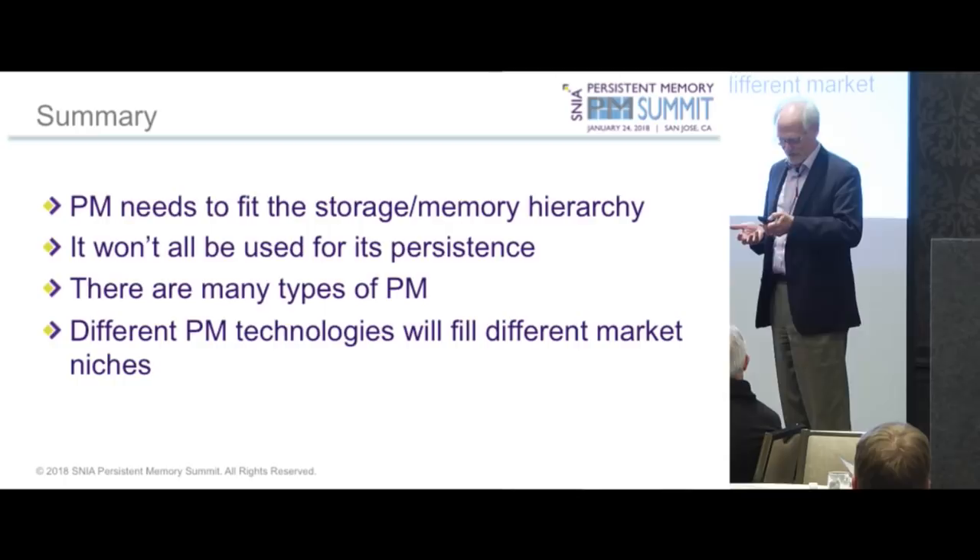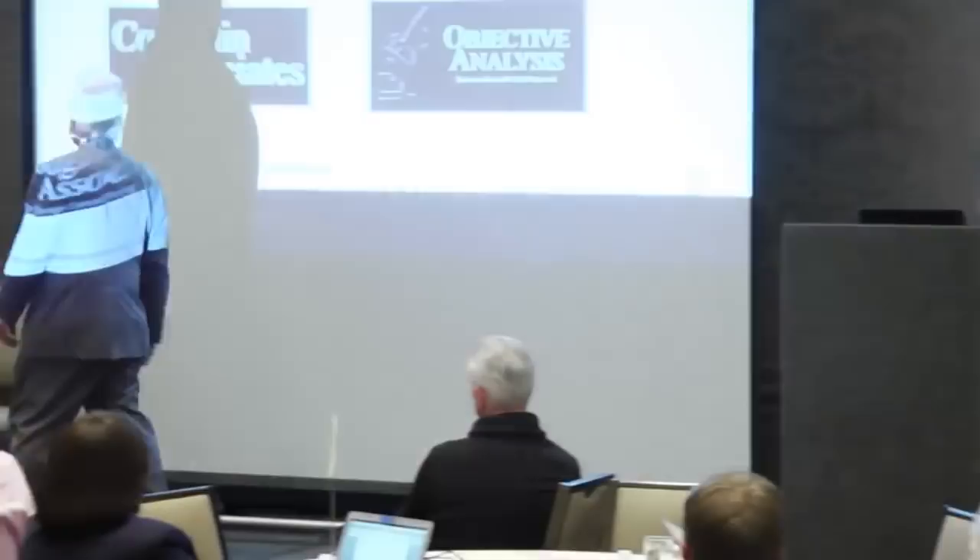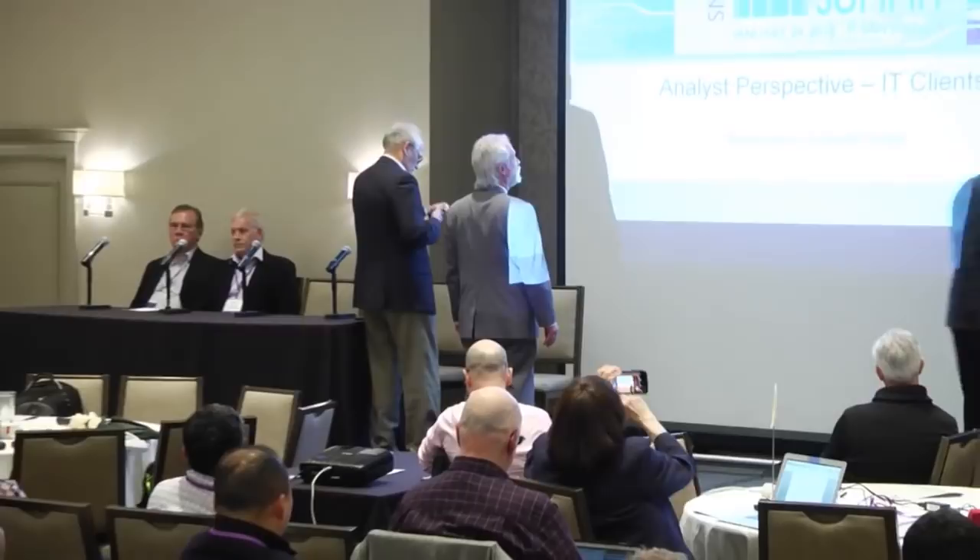In summary: persistent memory needs to meet the storage memory hierarchy. It won't necessarily be used for persistence alone — speed is another driver. There are many types of persistent memory, and these technologies will initially fit into different market niches. With such a variety of technologies, it will probably be a while before everything settles down.